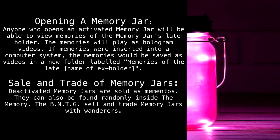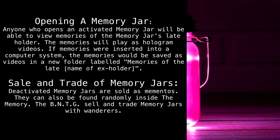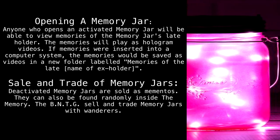Sale and trade of memory jars: activated memory jars are sold as mementos. They can also be found randomly inside the Memory. The BNTG sell and trade memory jars with wanderers.